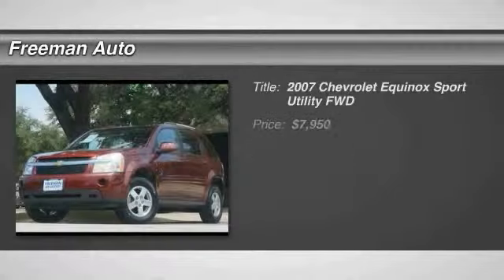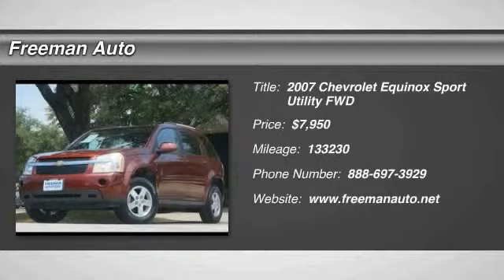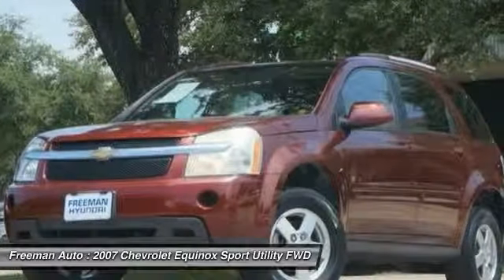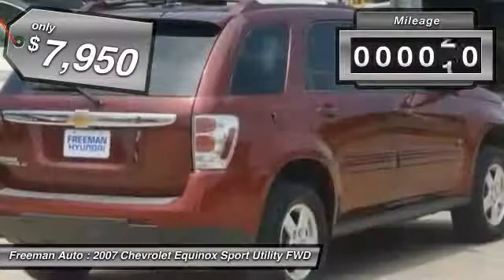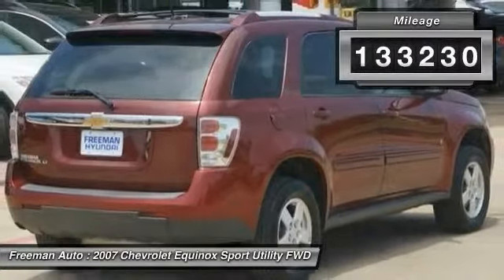The 2007 Equinox — fuel efficiency, safety, and value — equals the Chevy Equinox, and is priced below $10,000. This vehicle has less than 135,000 miles.